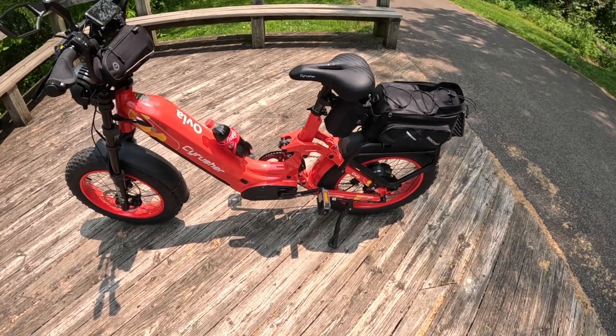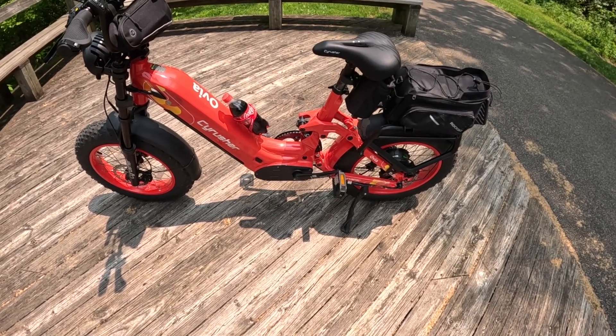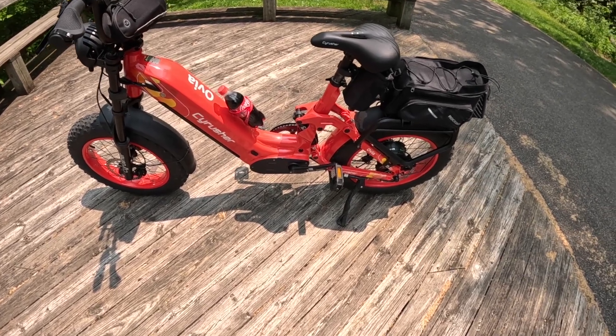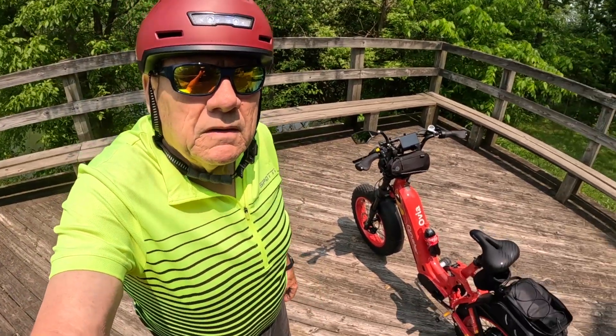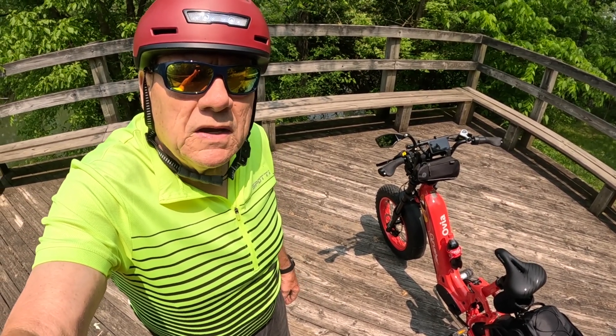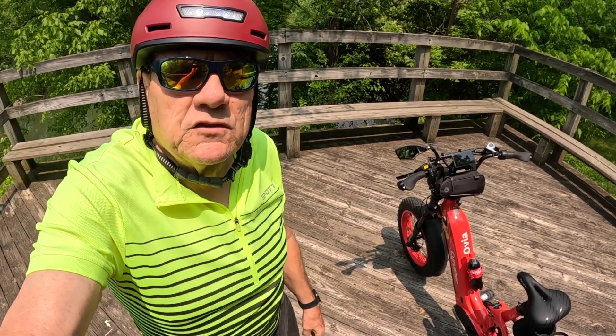I recommend this bike to anybody because with that step-through design, people who are getting older — like myself and even older — can easily step over this bike to get on it. Put any comments or thoughts you have about the bike in the comments section, and share and like the video, subscribe to the channel, and I will see you guys on the next video.